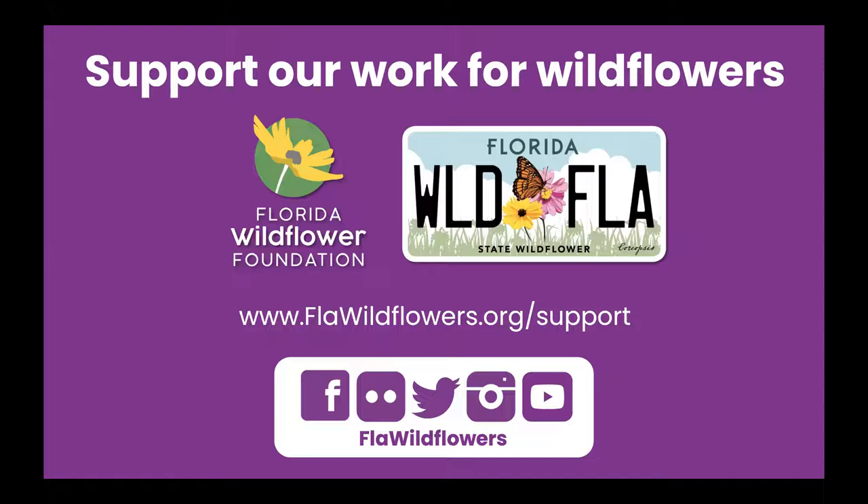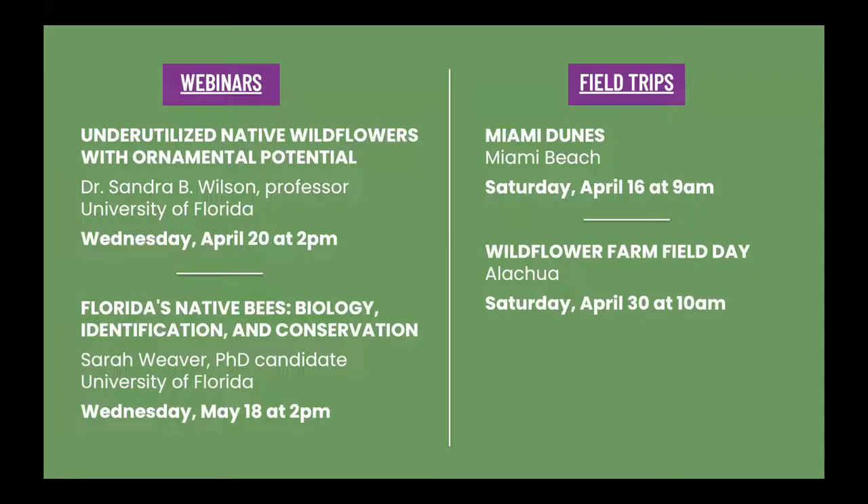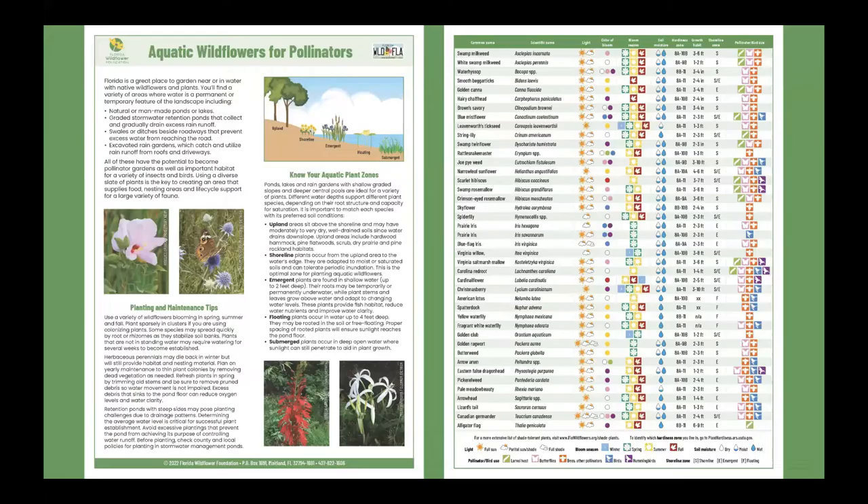Be sure to check out our website for resources on planting and growing wildflowers, to learn where to see wildflowers in bloom, upcoming events, and more. We're also on all the social media, so you can find us on most platforms at FLA Wildflowers. Our next webinar is on April 20th — Dr. Sandy Wilson of the University of Florida will discuss underutilized native ornamental plants. And then in May, we'll feature Sarah Weaver on native bees. We also have field trips coming up. If you're in South Florida, we will be exploring the Miami Dunes ecosystem on April 16th, and on April 30th we will be visiting a working wildflower farm in the Gainesville area. Information is on our website — check that out to learn more and to register.